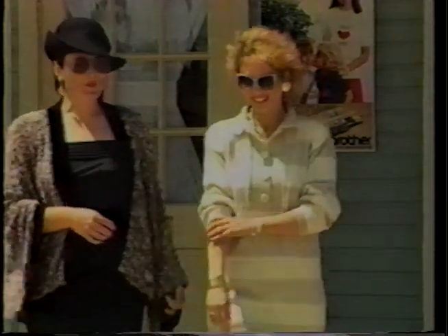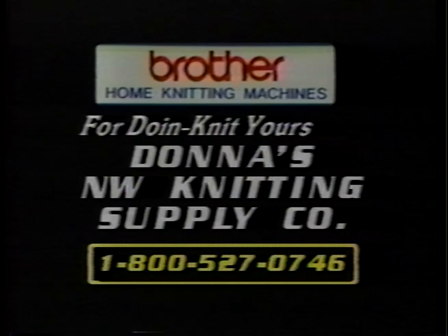Come see why no one else can hold a stitch to Brother. Brother Knitting Machines, for doing it yourself. For more information on a Brother Knitting Machine, call Donna's Northwest Knitting Supply Company.